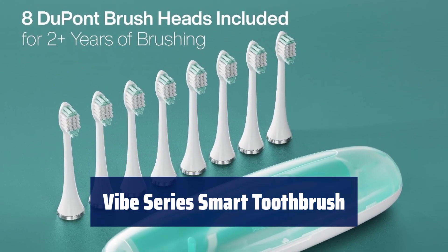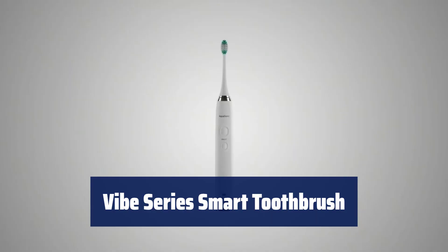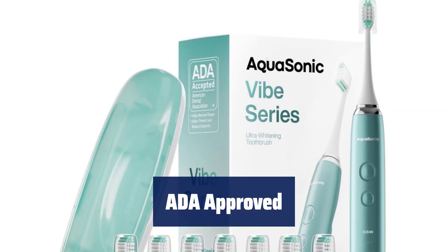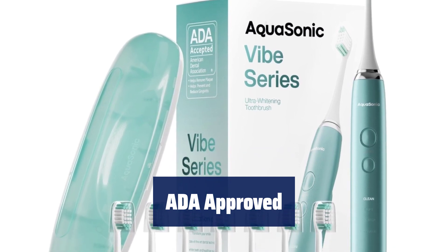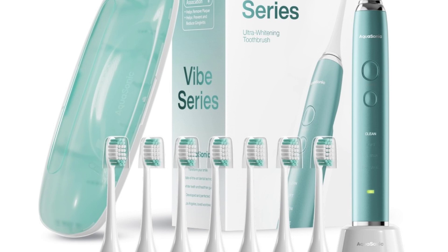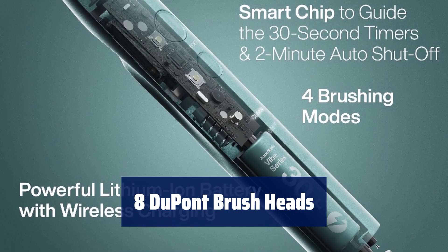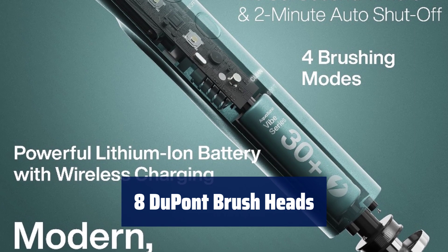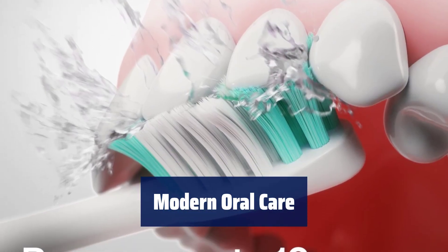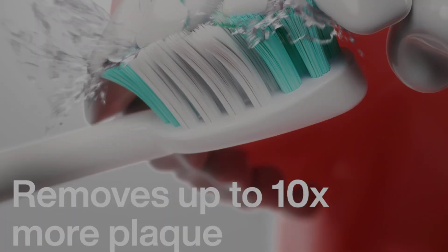Number 4. This smart toothbrush combines beauty, brains, and power with its industry-leading motor and modern technology. Accepted by the American Dental Association, it has shown efficacy in removing plaque and improving gum health. Comes with eight DuPont-engineered brush heads that can last up to two years, along with a custom travel case. Bringing toothbrushes into modern times with ultra-fast wireless charging, four brushing modes, and a smart vibrating timer.